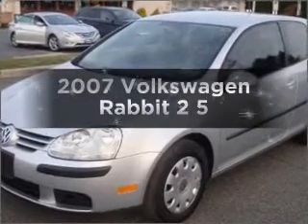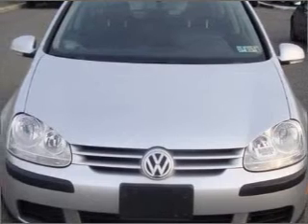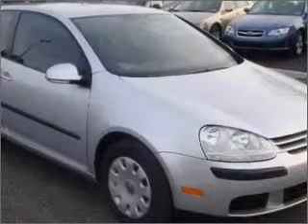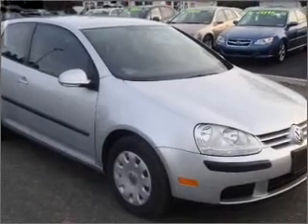Introducing the 2007 Volkswagen Rabbit. Everything you need under one roof with this great vehicle. With a reliable engine that responds smoothly to its automatic transmission, the anti-lock braking system will keep you safe on the road.